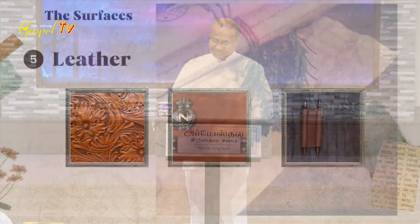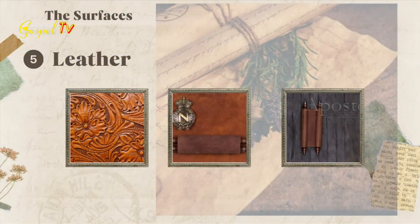The fifth surface which the Lord used to write is leather. This papyrus, which is made of the papyrus plant, will wear out very quickly. But these leather scrolls have the advantage where they cannot be worn out very easily. So this leather had an advantage where they can keep it for many ages and years together.